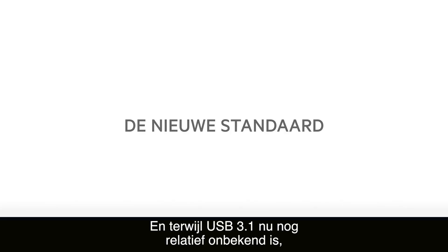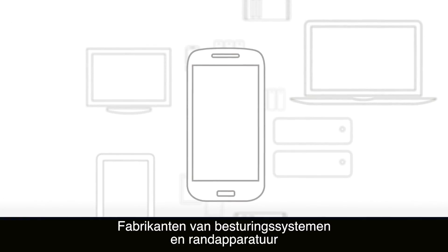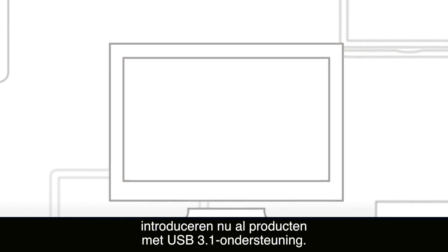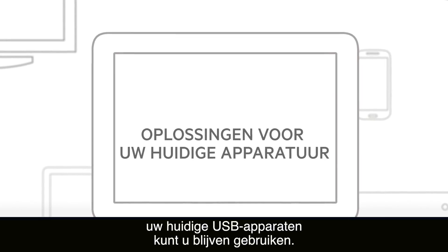While USB 3.1 may still be new to many people, it's fast becoming the new standard. In fact, every major operating system and most peripheral manufacturers already support USB 3.1. And your existing USB devices will still work with USB-C.